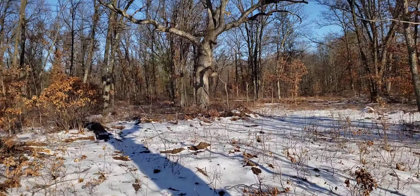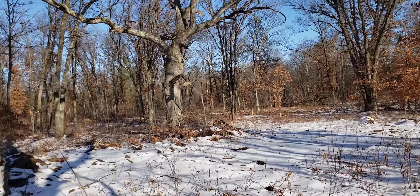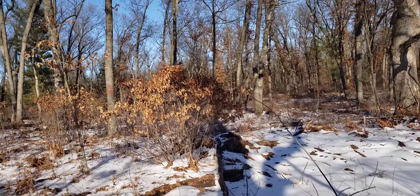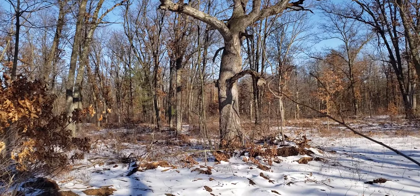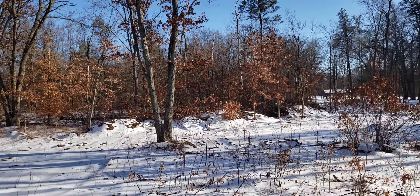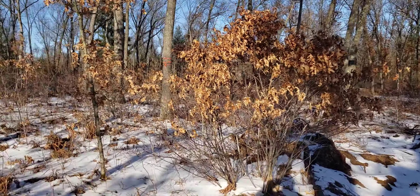We have about 120 acres total, so it just comes down to proper land management — where we're going to place all of our ranges and buildings. We have a 3D walkthrough course for archery with 30 different targets, anywhere from woodchuck to caribou. We have an alligator, a bear, and deer.